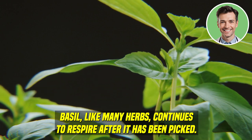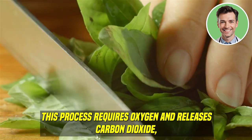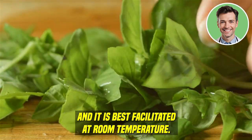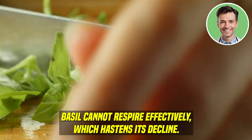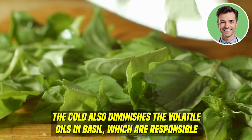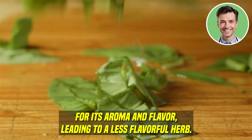Basil, like many herbs, continues to respire after it has been picked. This process requires oxygen and releases carbon dioxide, and is best facilitated at room temperature. In the cold, confined space of a refrigerator, basil cannot respire effectively, which hastens its decline. The cold also diminishes the volatile oils in basil, which are responsible for its aroma and flavor, leading to a less flavorful herb.